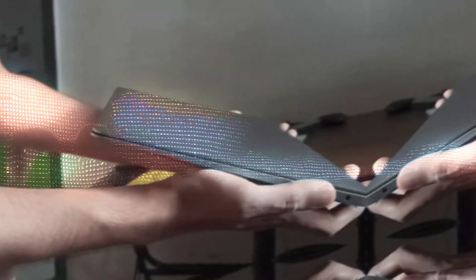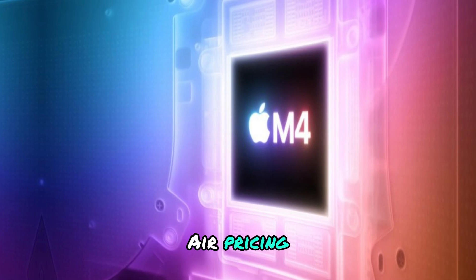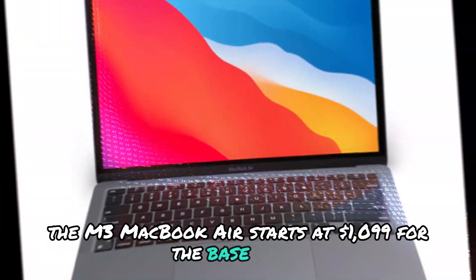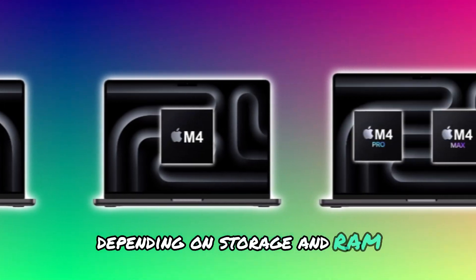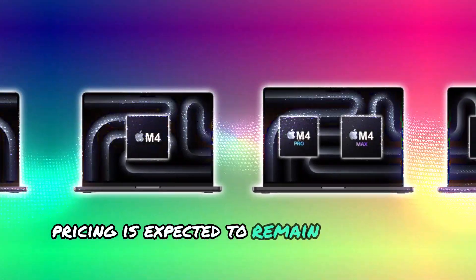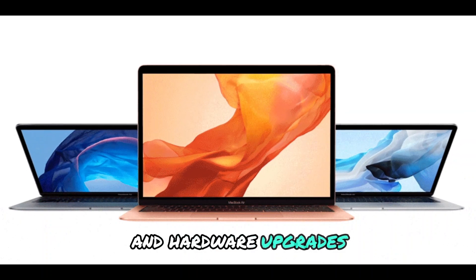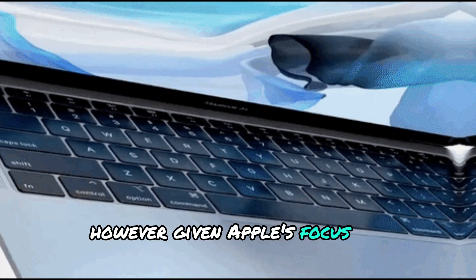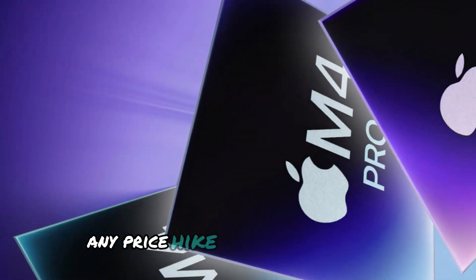How much will it cost? Apple has been relatively consistent with its MacBook Air pricing. The M3 MacBook Air starts at $1,099 for the base model, with higher configurations costing more depending on storage and RAM. For the M4 MacBook Air, pricing is expected to remain within the same range, although supply chain costs and hardware upgrades could slightly increase the base price. Given Apple's focus on affordability for students and professionals, any price hike should be minimal.